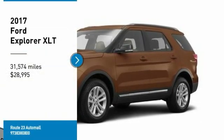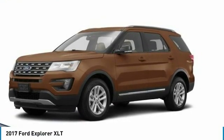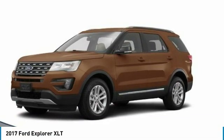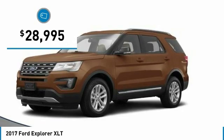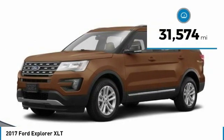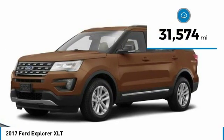You are going to love the 2017 Explorer. You've got a lot of capabilities to call on in a Ford Explorer. Don't underestimate your choices. It is priced below $30,000 and has less than 35,000 miles.